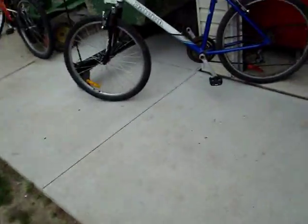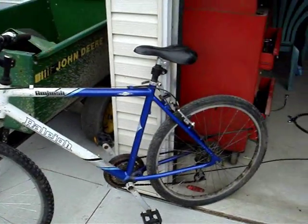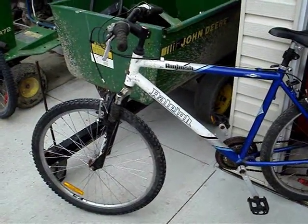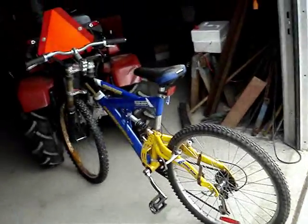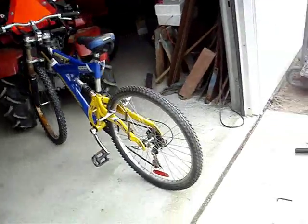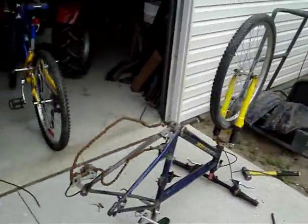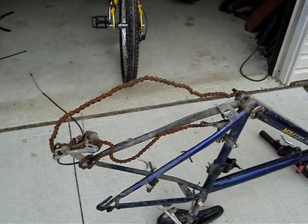Finished this one — that one's done, not too shabby. That one's just getting the brakes put on, almost done. And this here is just the parts pile of crap. Look at that chain — it's just awesome.